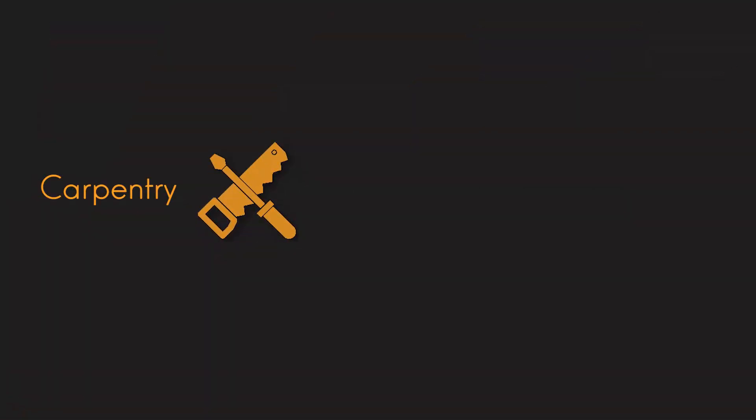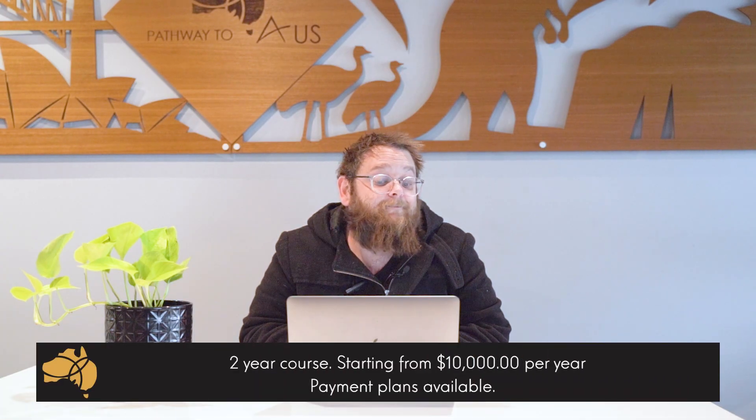First up we have carpentry, and that's starting from about $10,000 per year, a two-year course, and is on a payment plan.